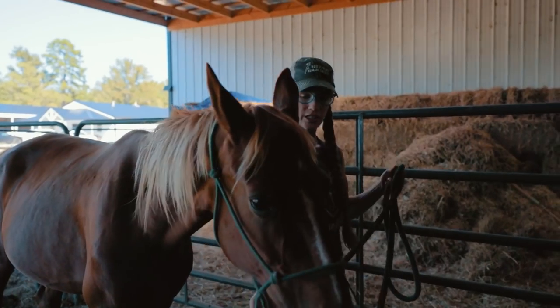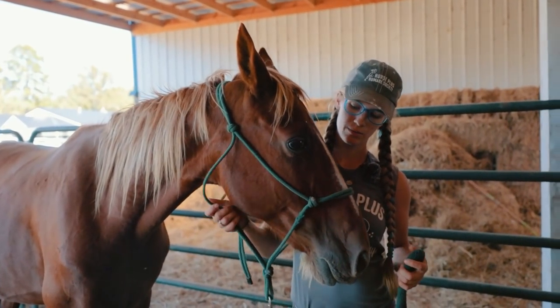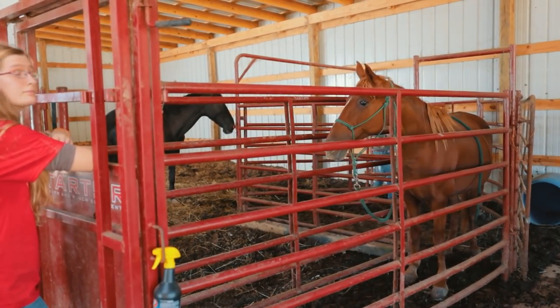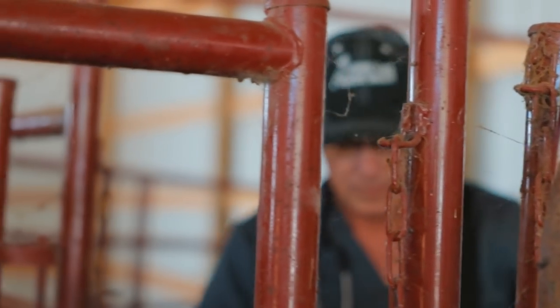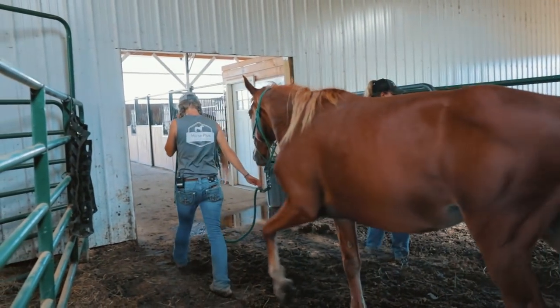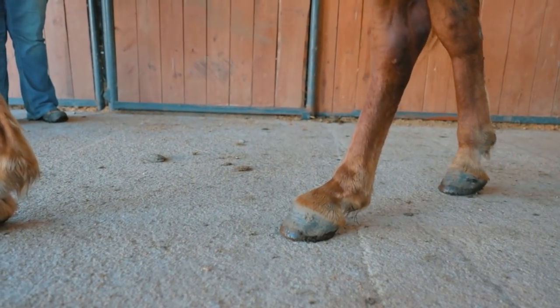This is Amber. She's getting checked for some possible DSLD and possibly preg checked. She has DSLD — basically the tendons get loose. It's a suspensory ligament that holds it up and gives you some spring action. It gets sprung and the fetlock just hits the ground.